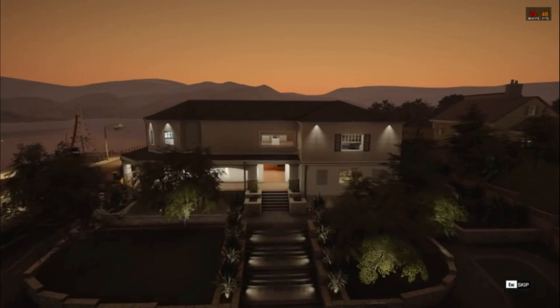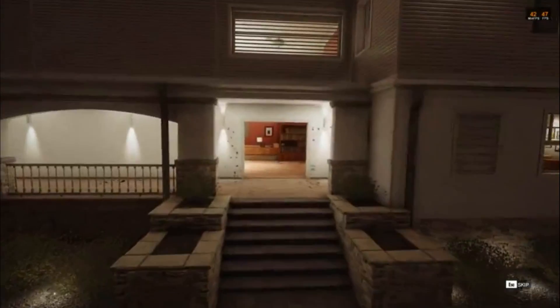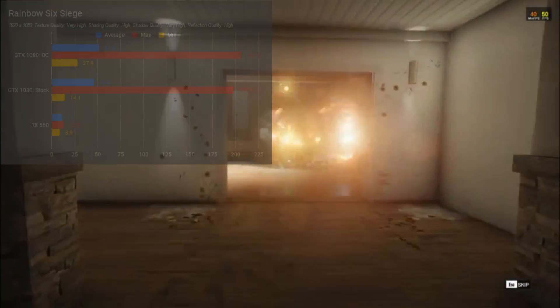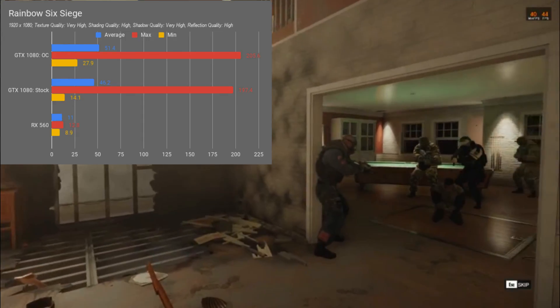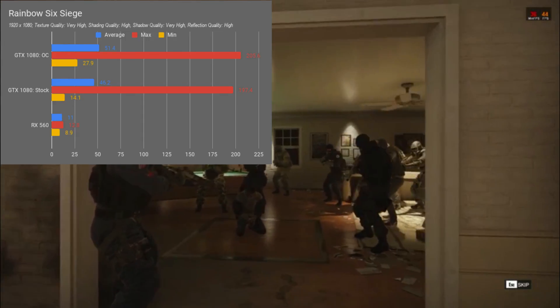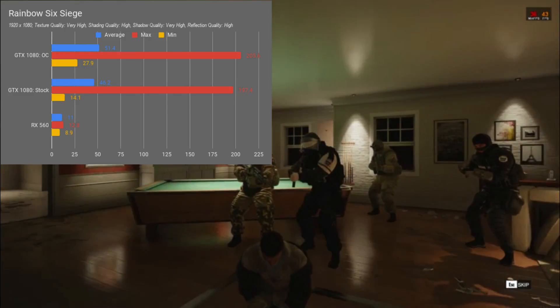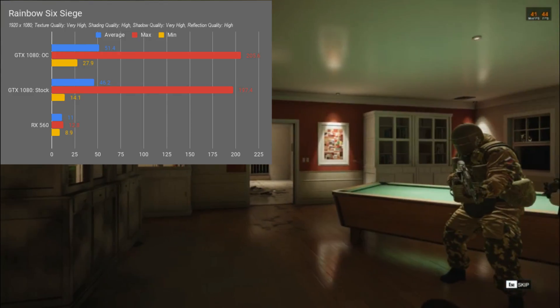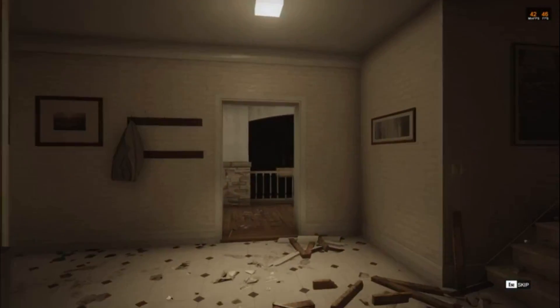With nearly every setting absolutely maxed in Rainbow Six Siege, at stock speeds the benchmarking tool showed us an average FPS of 46.2, with a max of 197.4 and a minimum of 14.1. After the overclock, these numbers rose to an average of 51.4, with a max of 205.6 and a minimum of 27.9, which is a 17% jump in the average FPS and a whopping 98% increase in the minimum frame rates.